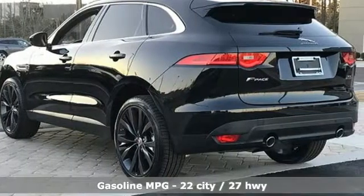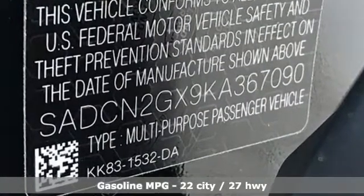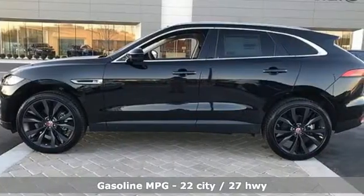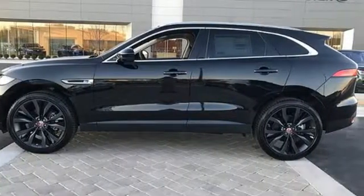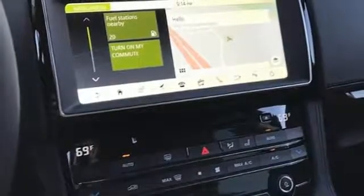Intercooled turbo inline four-cylinder engine. Gas pressurized shocks. Integrated navigation system with voice activation. Power heated mirrors. Heated and ventilated leather bucket seats. Configurable instrument gauges.